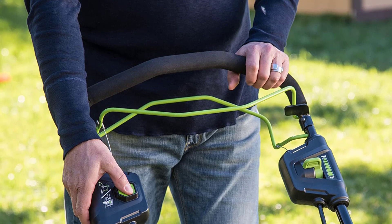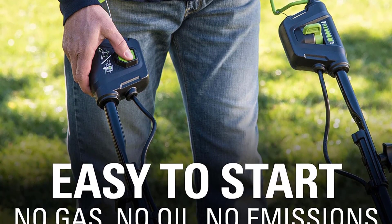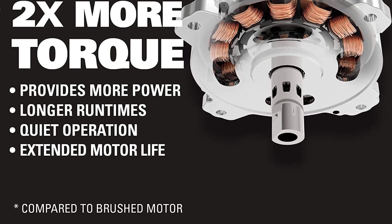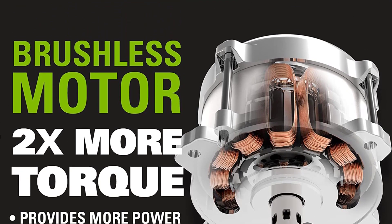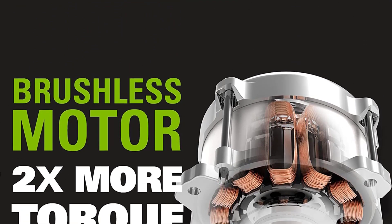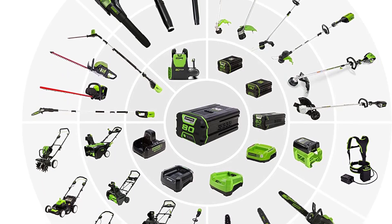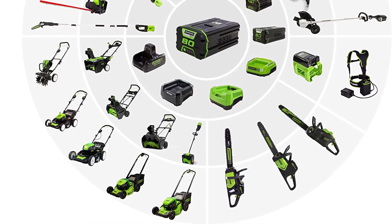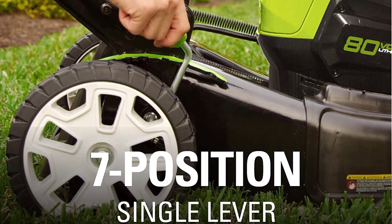The LM2142 SP is a 2x5R battery model that is very similar to the LM2102 SP 7.5R model. The LM2142 SP offers a bit more flexibility in handle height, however, with six handlebar positions available rather than just three. This makes it the better option if you're a bit taller or shorter than average.